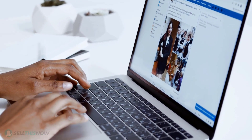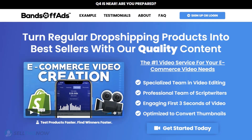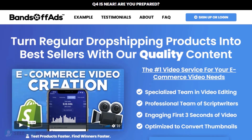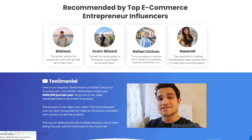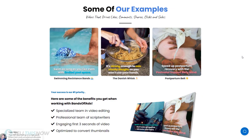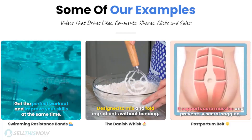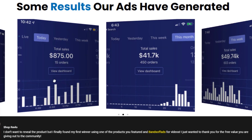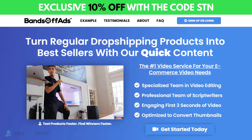Did you know that the most important part of a successful campaign is your video ad? Vans Off Ads is your go-to place for high-quality, fast and efficient video ads for your dropshipping products. They are the best in the industry — that's why they're recommended by so many top, successful e-commerce entrepreneurs. From the video script to the eye-catching thumbnail, Vans Off Ads will create everything for you for an affordable price. So stop losing time and money — send your video ad campaign to the next level. Click the link in the description to get 10% off right now!